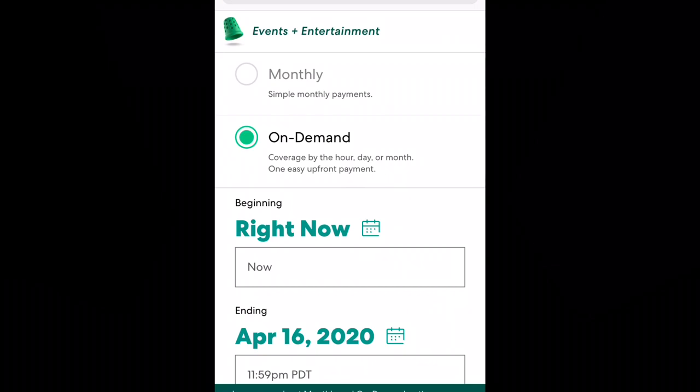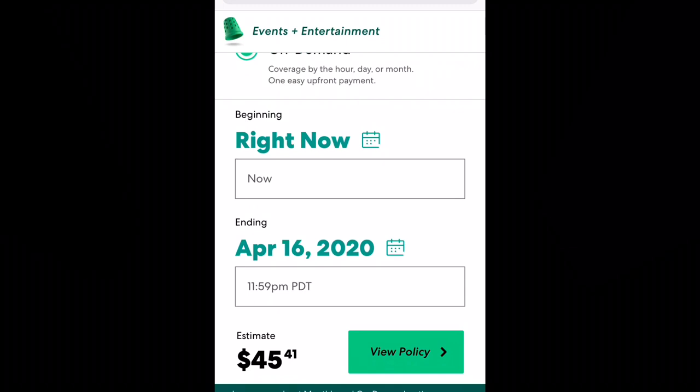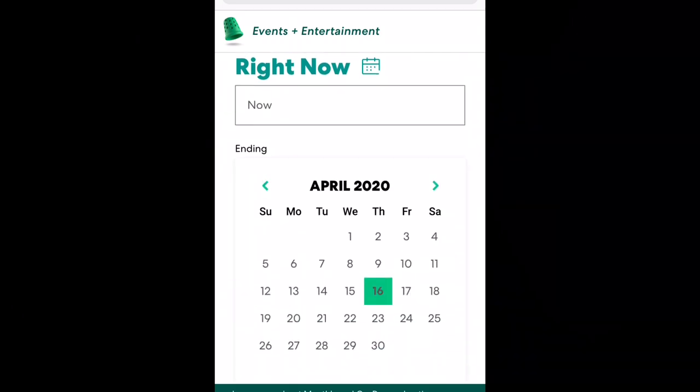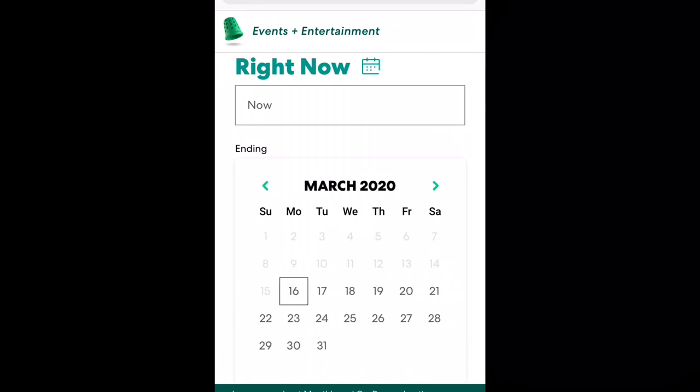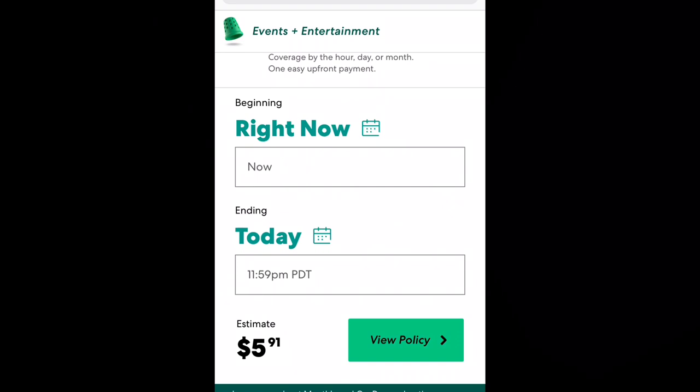What you want to do here is tell Thimble when you want to begin your insurance. Let's say you have an event that starts right now and runs through the end of the evening until 11:59 p.m. Click and select today's date, and that gives you coverage from right now until 11:59 p.m. — it looks like it's $5 and some change. Then go ahead and click 'View Policy.'